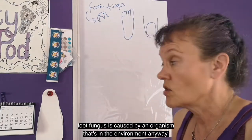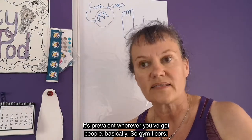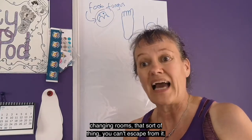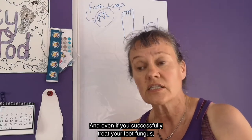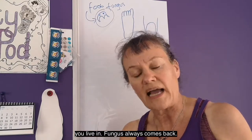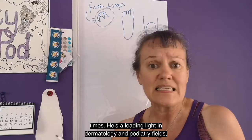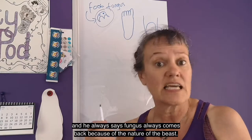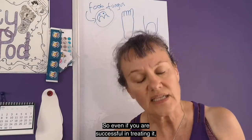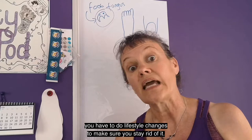Foot fungus is caused by an organism that's in the environment anyway. It's prevalent wherever you've got people basically — gym floors, changing rooms, that sort of thing. You can't escape from it, and even if you successfully treat your foot fungus, it's likely to come back because it's still present in the environment that you live in. Foot fungus always comes back. I always remember that from Dr. Ivan Bristow's lectures. He's a leading figure in dermatology and podiatry fields and he always says fungus always comes back because of the nature of the beast. So even if you are successful in treating it, you have to do lifestyle changes to make sure you stay rid of it.